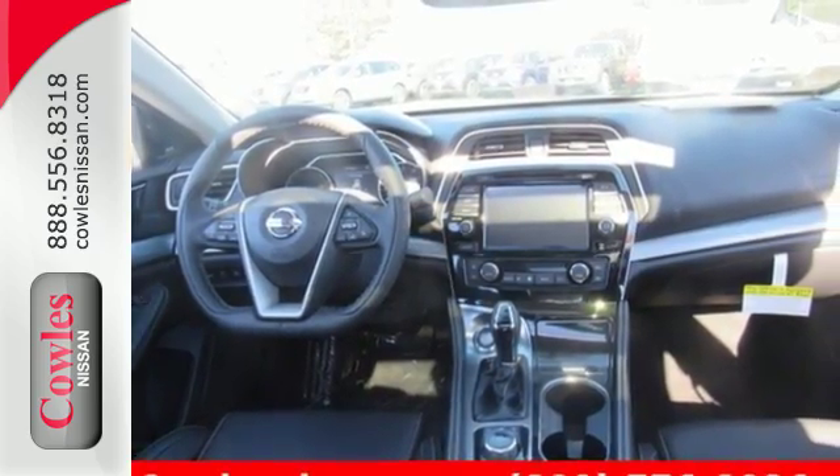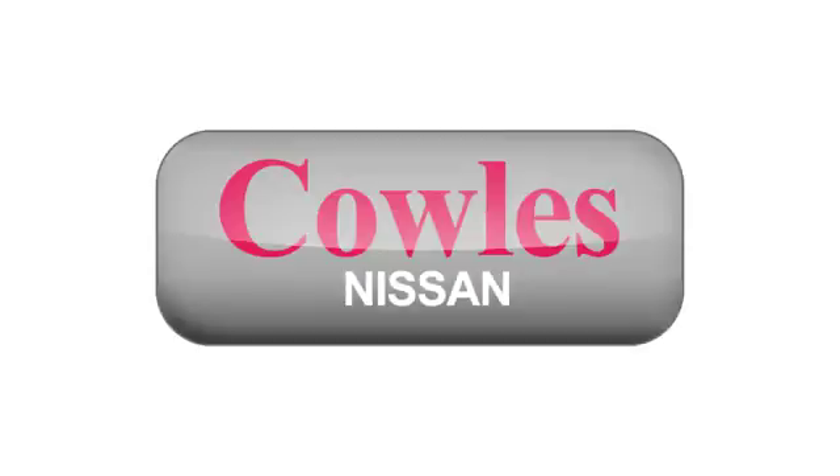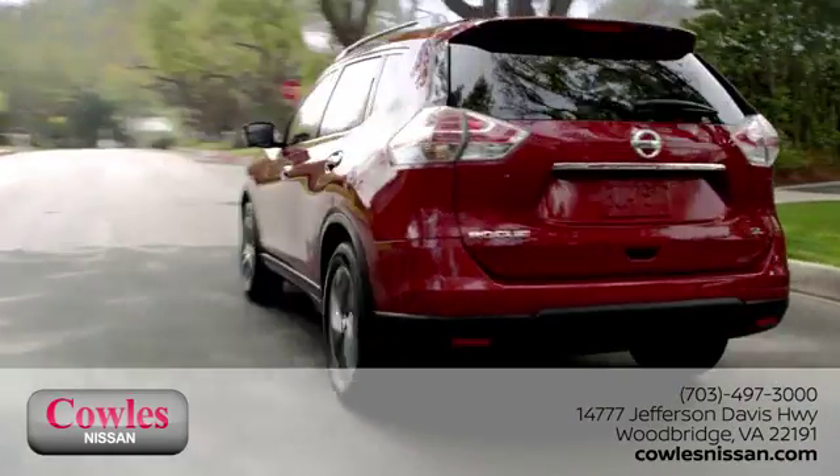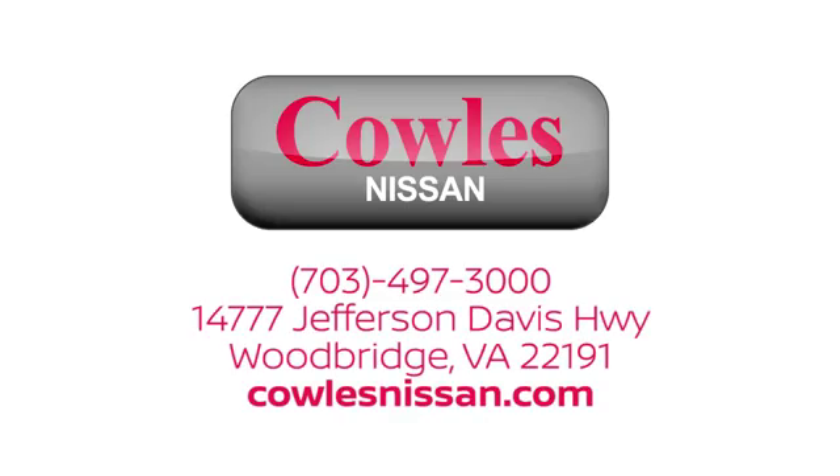See it for yourself today. You're not just a number at Kohl's Nissan — you're a family member. We work hard to make owning a new vehicle easy, fun, and affordable. We're conveniently located at 14777 Jefferson Davis Highway in Woodbridge.